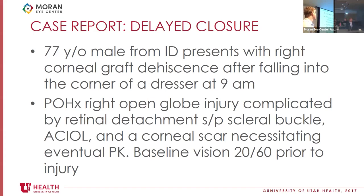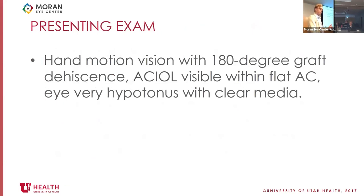This is a 77-year-old male from Idaho who presented with right corneal graft dehiscence after a trauma injury — he fell onto his dresser when standing up in the morning. He had a previous open globe injury in that eye, complicated by retinal detachment, with a scleral buckle, an AC-IOL in place, and a prior corneal scar necessitating subsequent PK. His baseline vision was 20/60 prior to this injury. When I saw him, he had hand-motion vision, 180-degree graft dehiscence, his AC-IOL was visible within a flat AC, and the posterior view was very warped from hypotony-induced corneal distortion, though the media was actually very clear with a decent red reflex.